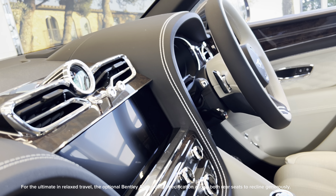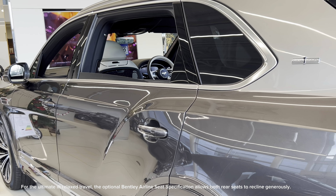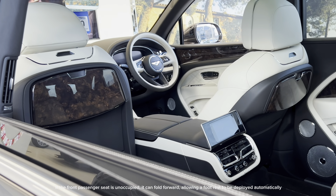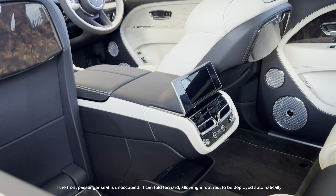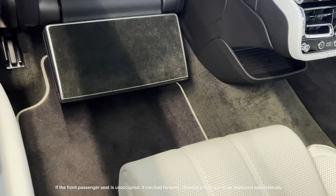For the ultimate in relaxed travel, the optional Bentley Airlines seat specification allows both rear seats to recline generously. If the front passenger seat is unoccupied, it can fold forward, allowing a foot rest to be deployed automatically.